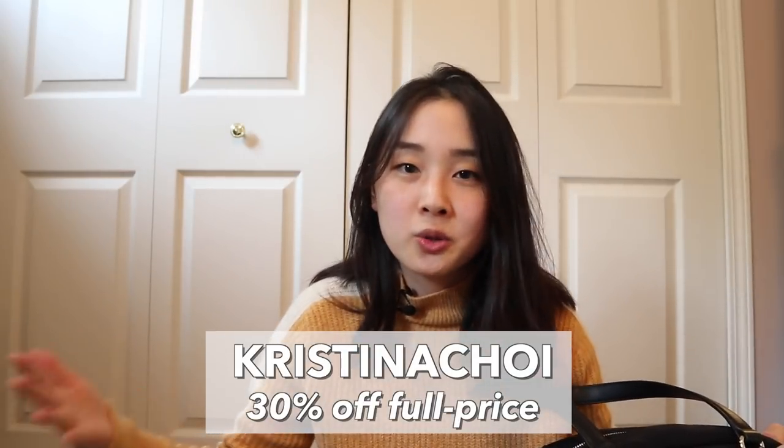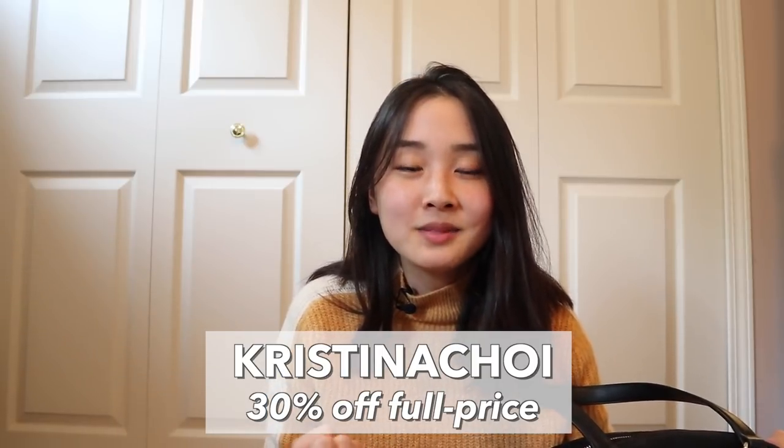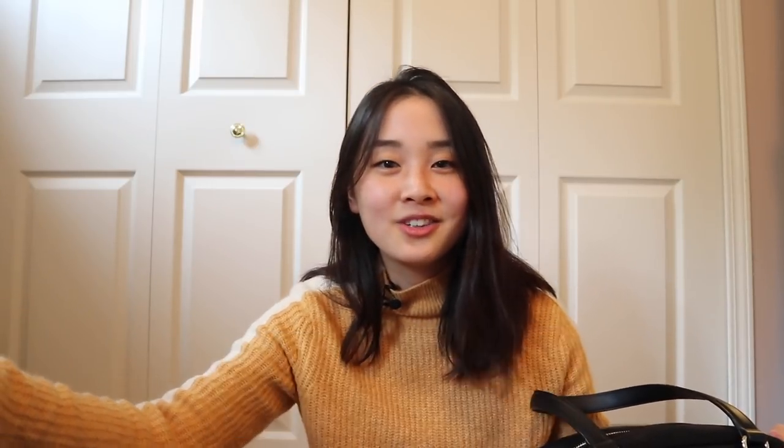I've got to repack this bag and pack for my next work trip. Thank you so much for watching! Thank you again to Lo & Sons for sending me the OG2 and for providing a discount code — if you use the code at checkout you can get 30% off a full-priced item. Please go ahead and use it and enjoy. Thank you so much for watching and I will see you in the next one. Bye!